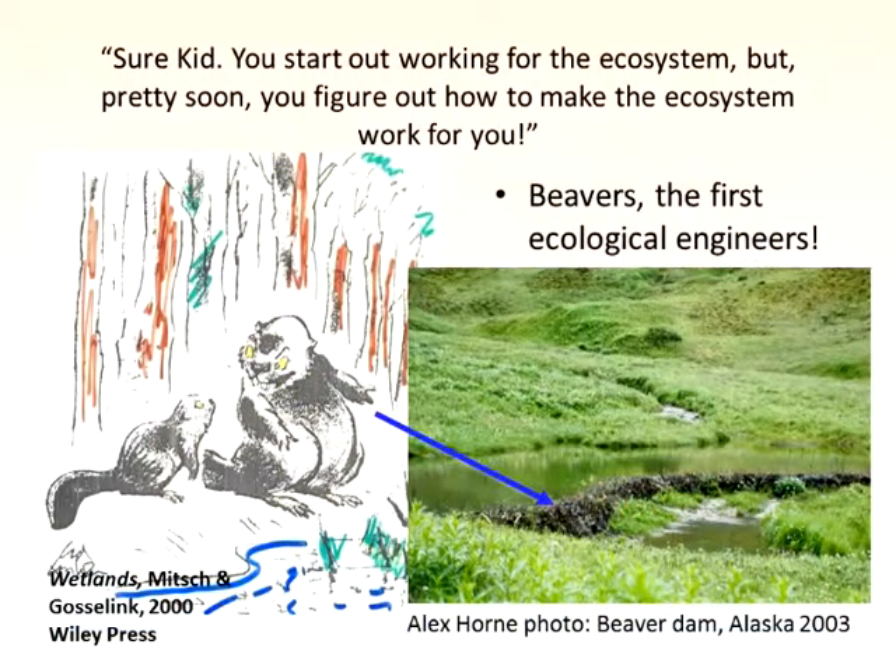Here's the deal — here's the old beaver saying to the young beaver: sure kid, you start out working for the ecosystem, but pretty soon you make the ecosystem work for you. That's what we do in ecological engineering. We use nature's way. We make things comfortable for the bugs, the plants, the animals. We want to help them, and they help us. It's a mutual symbiotic relationship. And according to Bill Mitsch, who wrote the textbook on wetlands, beavers were the first ecological engineers.